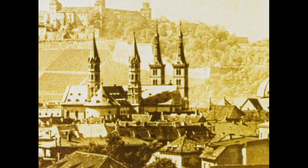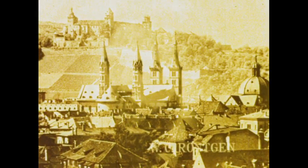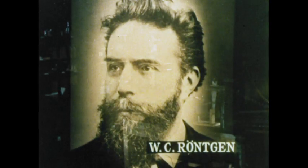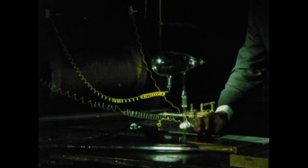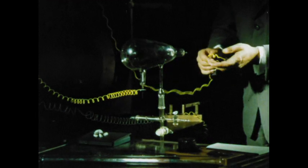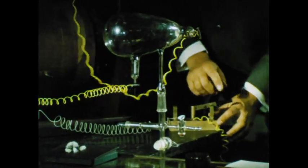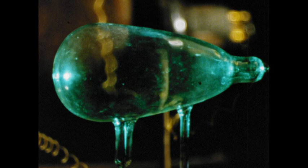In 1895 at Wurzburg, Wilhelm Röntgen conducted a series of experiments on the effect of cathode rays on certain crystals. He discovered that some crystals became fluorescent as soon as they were subjected to the rays of a cathode tube.